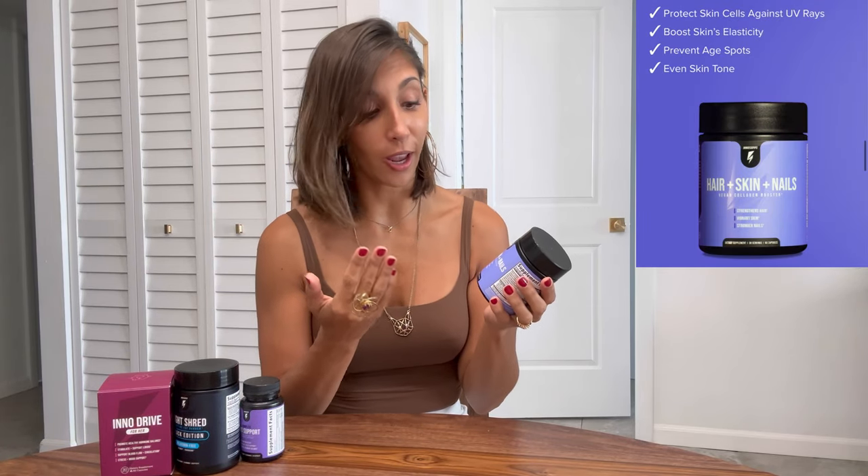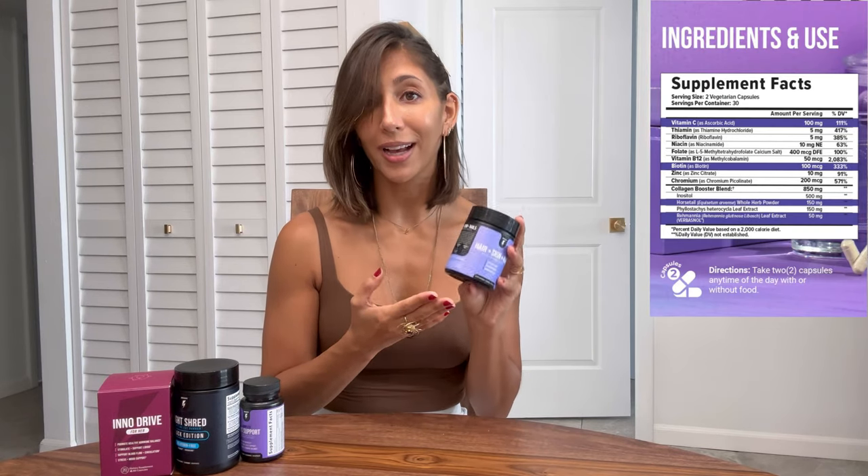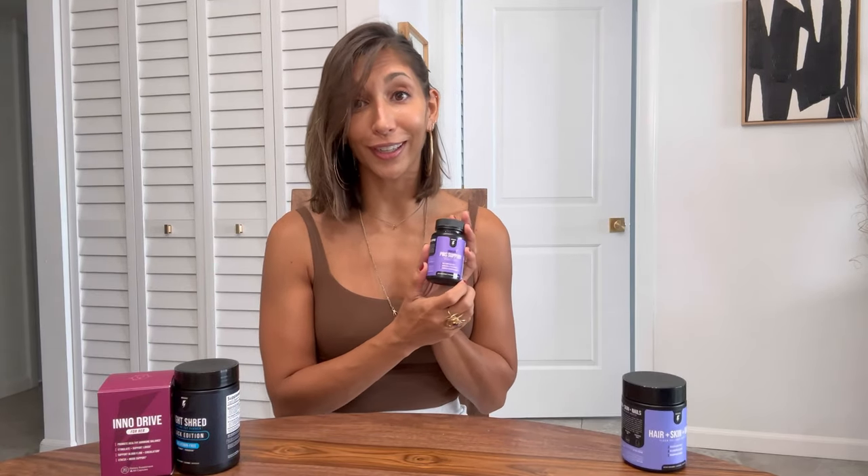First up: Hair Skin and Nails. This is a really great one if you want to keep looking young — it helps you revitalize your hair, rejuvenate your skin and nails. The recommended serving size is two capsules a day. This product includes a cutting-edge botanical called Berbosnol, an ingredient that helps boost your body's ability to produce collagen naturally. It evens your skin tone, prevents age spots, boosts skin elasticity, and protects your cells against UV rays. Any lady should be taking collagen supplements, so give this one a shot.